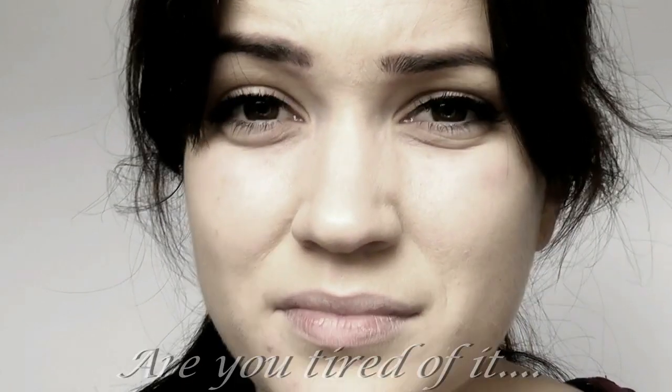Did you wake up with really tired, dark, puffy or swollen eyes again? It's time to wake up.